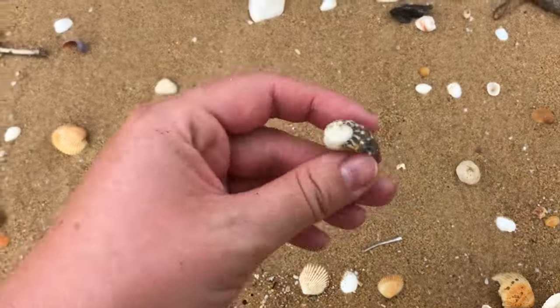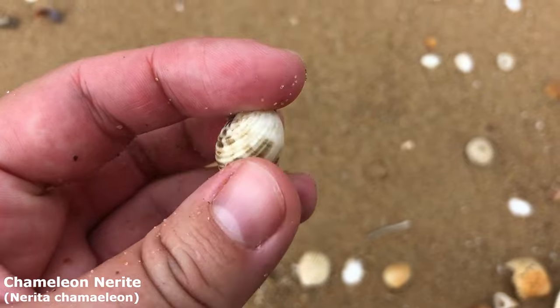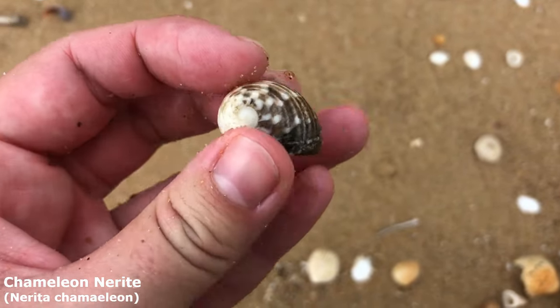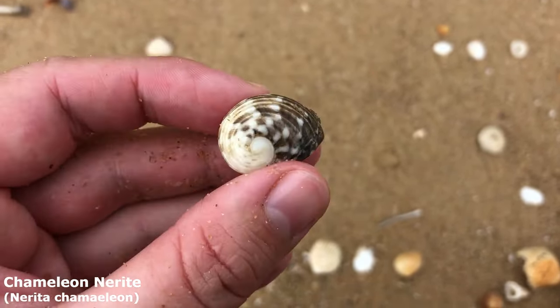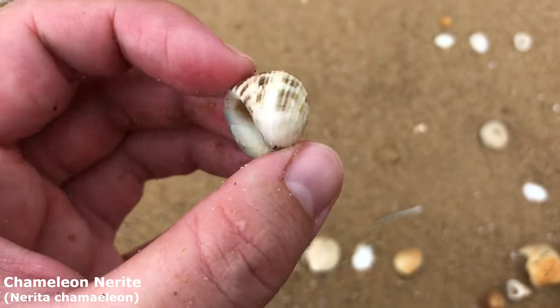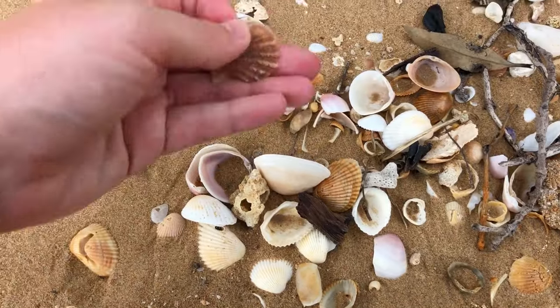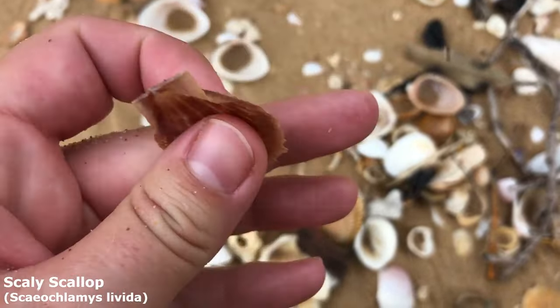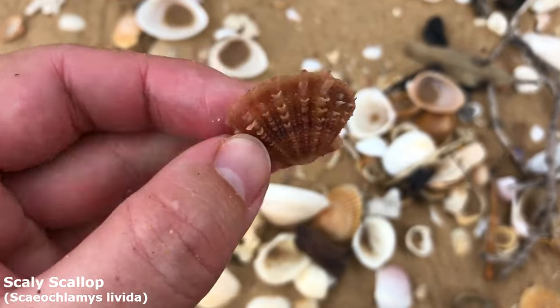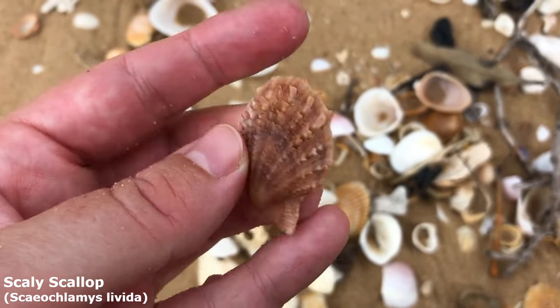He is so heckin cute. So it's a nerite — nerites pop up from time to time but not usually this species. You usually see the bigger lined nerites or the smaller violet nerites. This one is a chameleon nerite — I think so anyway, he's a bit faded so it's hard to tell. Oh I haven't collected one of these in this episode yet — scaly scallops are definitely not that present on this side of the beach but this is a beauty. He's got lovely long scales on him.